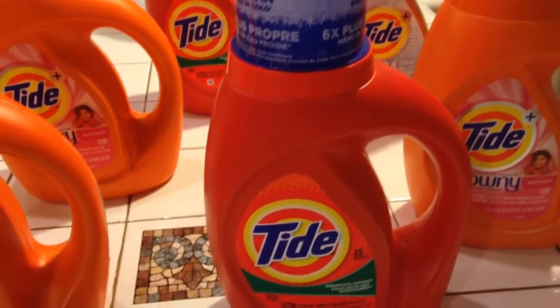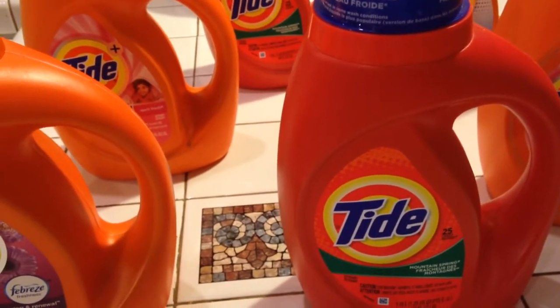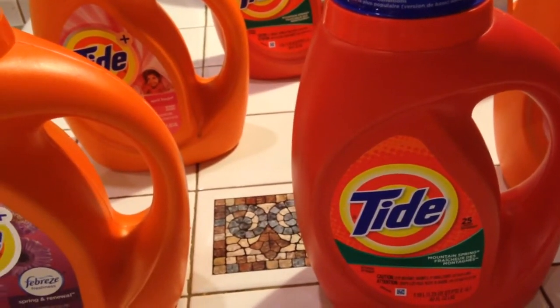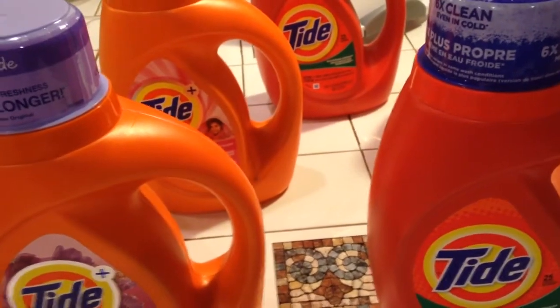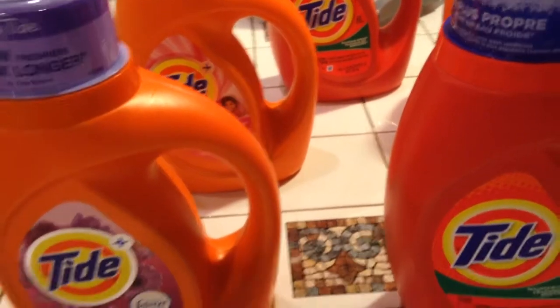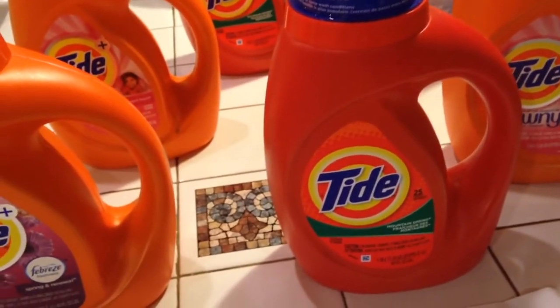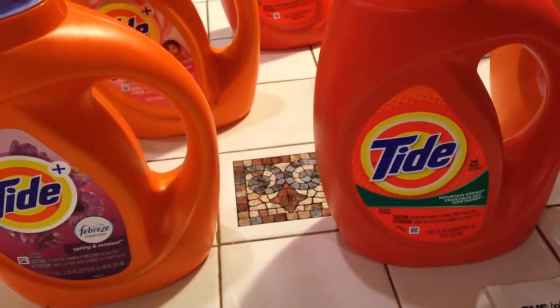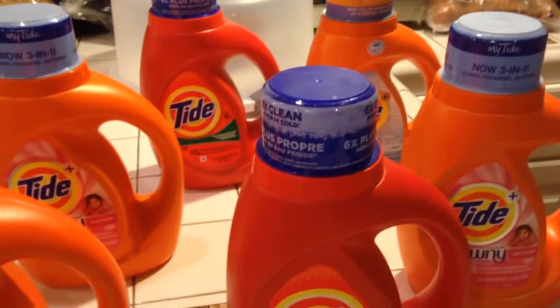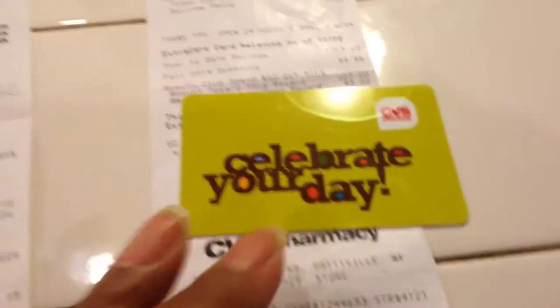My first order, I paid $5.23 out of pocket after I used Extra Care Bucks to bring down my price. I also bought a Hello Kitty that was $4.99, so that kind of pushed my price up. I paid $5.23 out of pocket after bringing it down with Extra Care Bucks, and I got back a $10 gift card.